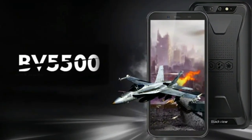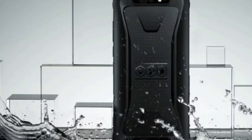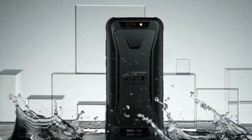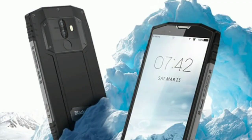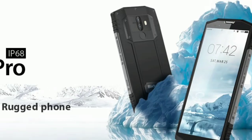Hey guys! Blackview is undoubtedly one of the fastest growing rugged outdoor smartphone brands globally for 2018. The famous BV series has a strong history, with most of the flagship models belonging to the series.